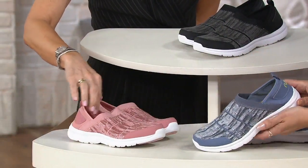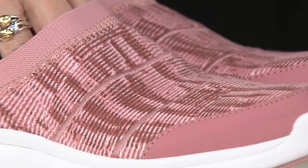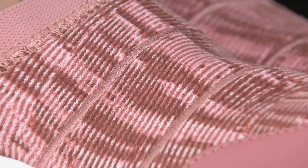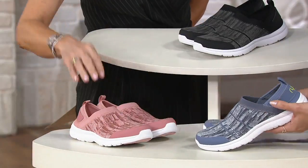Do these weigh anything? Oh my gosh, no — you can hide them in your bag. Mary Dan was saying these are her going-to-the-airport shoes. You can be more agile in these versus other styles, and it's easy on, easy off.